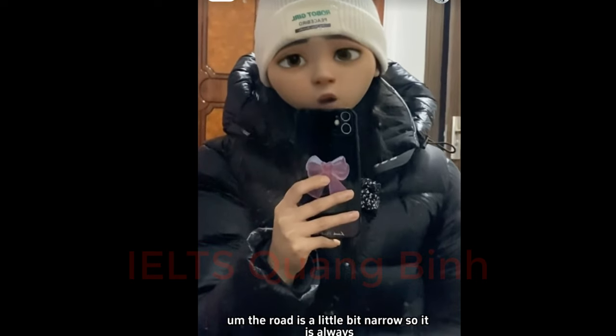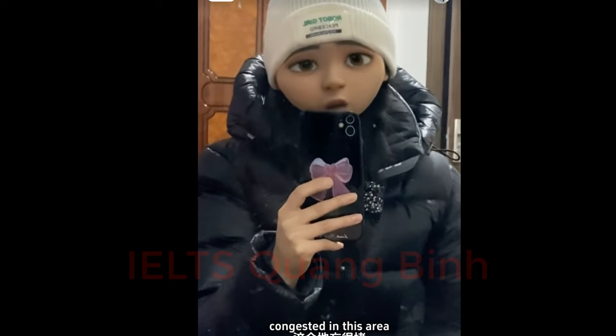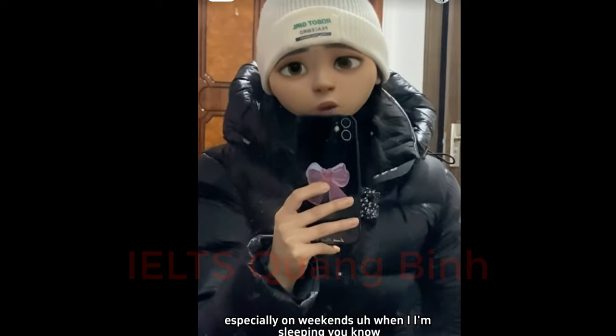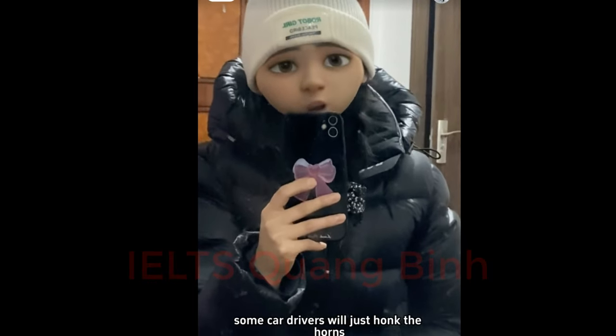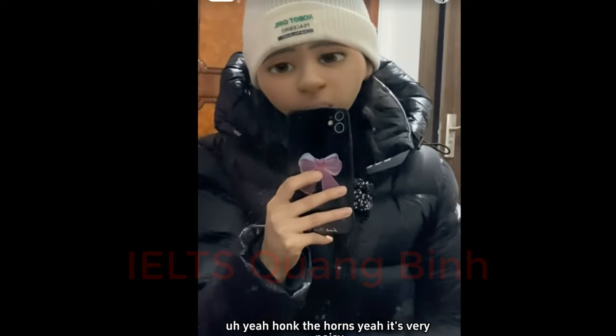There's also a problem with the road nearby — it's a little bit narrow, so the area is always congested, especially on weekends. When I'm trying to sleep, car drivers will just honk their horns. It's very noisy.